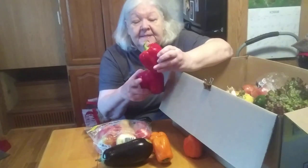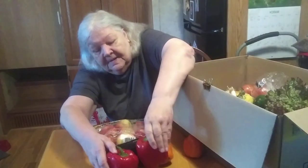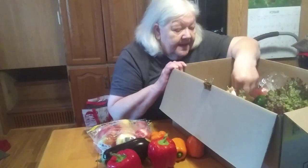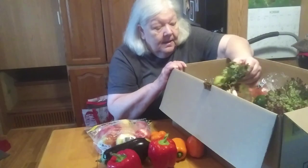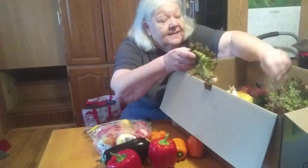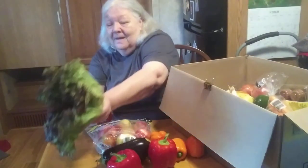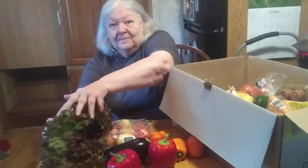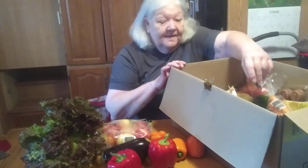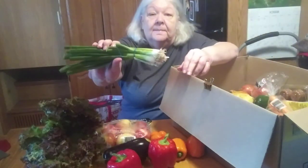This is kind of sweaty because it's been sitting in the box for about an hour, so they'll have to be dried off before I put them away. Then we have some red leaf lettuce, so we can have salad with that eggplant parmesan. And a big bunch of really nice plump green onions.